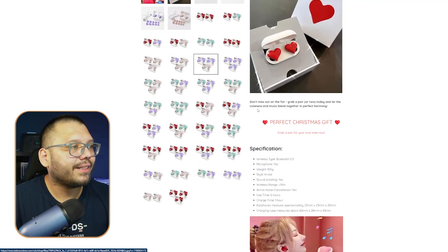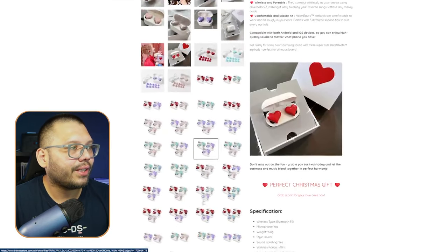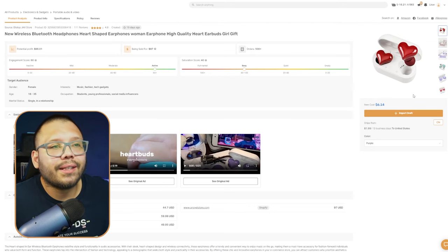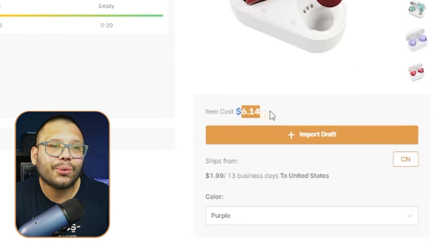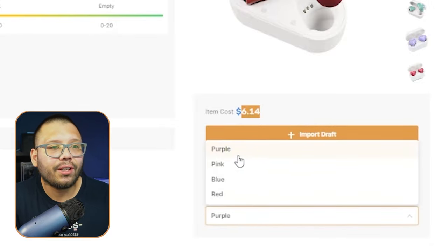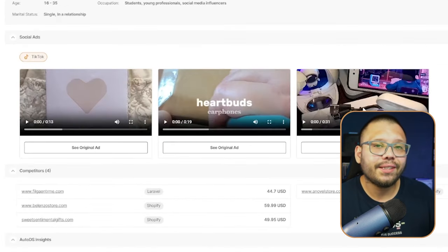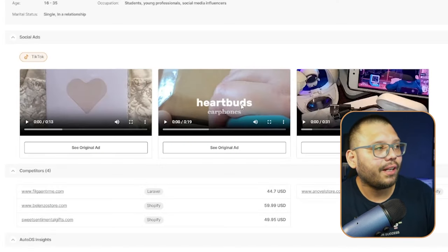They're selling it for $59.99, which is typical for headphones, offering a single, twin, and triple set. The layout is not bad — not overcrowded — though there are a lot of images to scroll through. Over at AutoDS, in the handpicked products section, we can source it for just $6.14 with $1.99 shipping in purple, pink, blue, and red. You can check the social ads section for TikTok content inspiration.